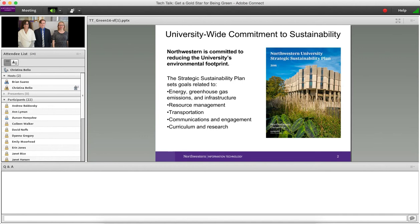Overall, Northwestern has a commitment to sustainability in reducing the university's environmental footprint. We're currently producing Northwestern's first strategic sustainability plan, which is expected to be released this spring. That plan will set goals related to energy and greenhouse gas emissions, our infrastructure, how we manage resources, transportation, engagement of the campus community, and our curriculum and research.